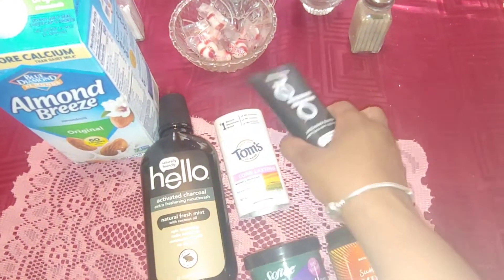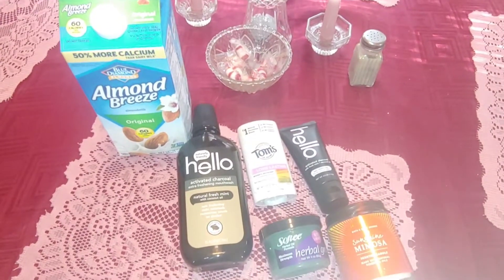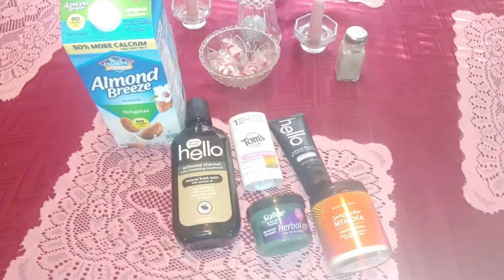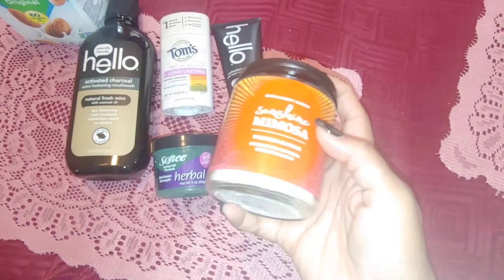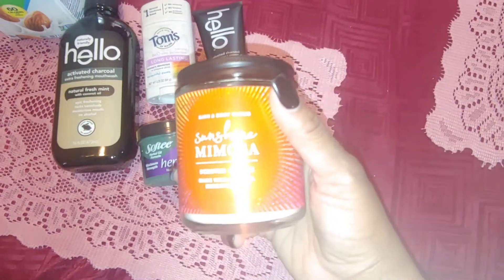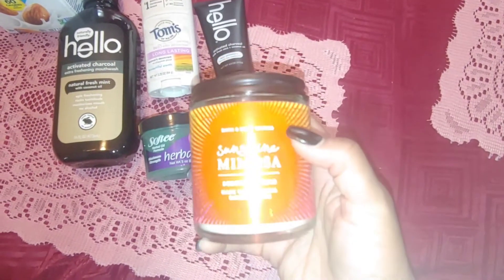Back in the day I was doing Dollar Tree hauls, and they had toothpaste without fluoride, but people started buying it so much that Dollar Tree doesn't carry it anymore. So I have to go back to spending money, but sometimes it's okay to spend money if it's good for you. I picked this candle up from Bath and Body Works — it's made with natural essential oils and smells really good. What's burning around you can get into your system, so you want to be smelling good fumes.